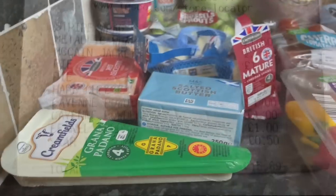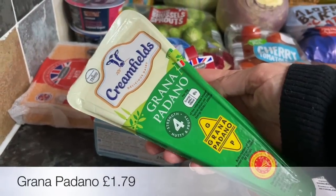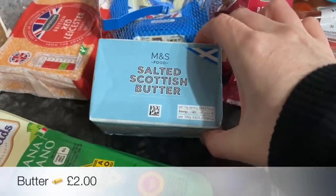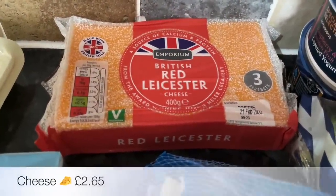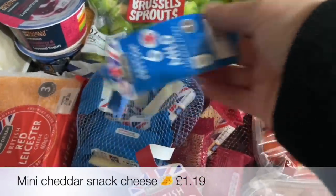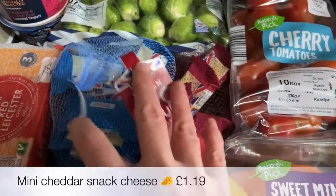A new butcher has just opened up or been newly taken over, so I thought I'd give it a go. I needed some Parmesan cheese but couldn't find any, so I got the Grana Padano instead. I went into Marks and Spencer's for this butter — we were at friends' at the beginning of the week and that was the butter they had, and it was lovely. Also some Red Leicester cheese and small snacking cheese.